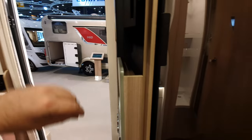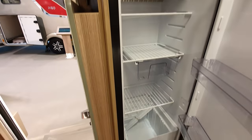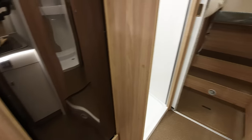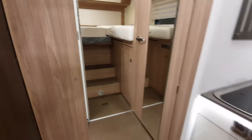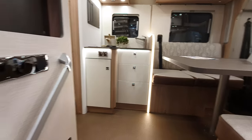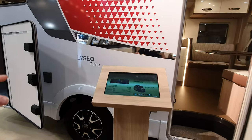Let me show you the fridge — there it is, looks the same as any other fridge. So that van there is 65,120 euros as I've mentioned.